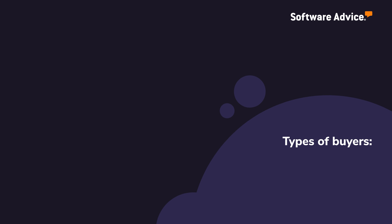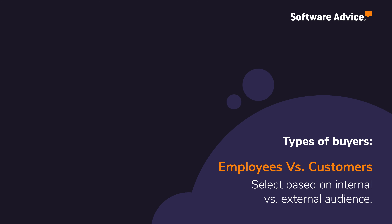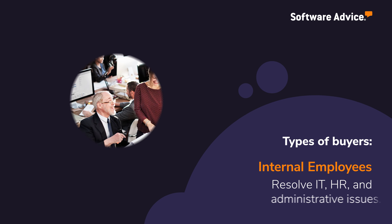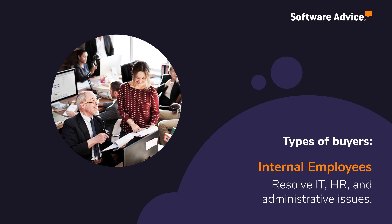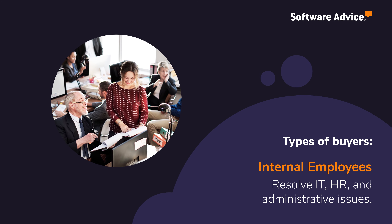Types of buyers looking for Help Desk Software include businesses that are using the tool to manage internal employee issues, as well as those supporting external customers. Buyers serving employees often require solutions that support IT, HR, and administrative issues that include features such as a knowledge base and the ability to assign tickets to relevant staff or departments.